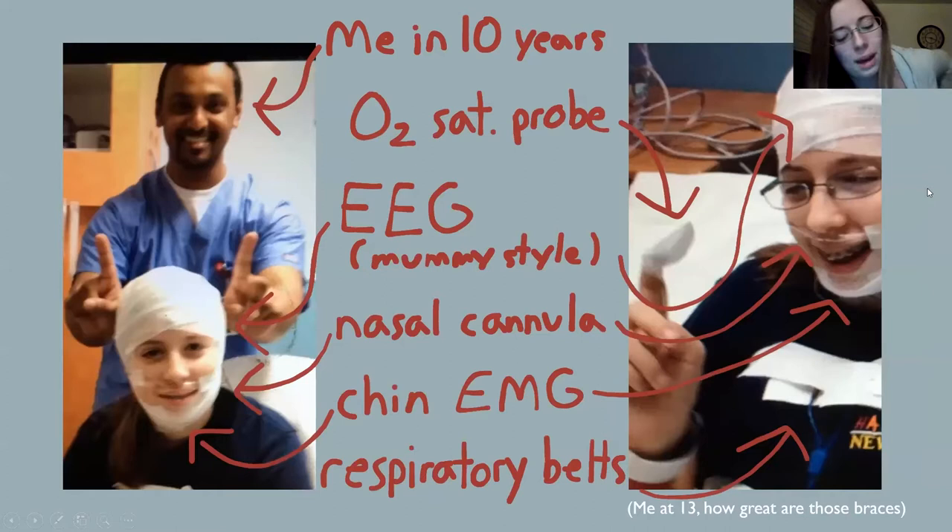Here are some old photos blasted from the past. This was when I was 13 and I got a sleep study done. I've annotated it a little bit. On the left, you can see the sleep tech that hooked me up to all the equipment. On my finger, I'm wearing an oxygen probe that measures how much oxygen is in my blood. I might refer to that as SAO2 or oxygen saturation. You can see that my head is wrapped up like a mummy.